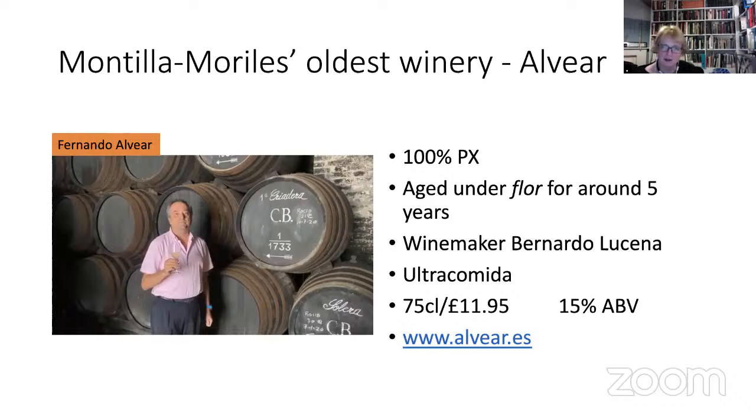Alvear is the most established name in Montilla-Moriles. One thing I also want to say about these first three wines is they are — to use the correct term — biologically aged. That's to say, flor plays a part in all of them. The word they use is 'biological aging,' which somehow doesn't sound great in English, but that's what it is. In a minute we're going to move to oxidative aging — again, doesn't sound very appealing — but oxidative aging means the wine has had a chance to come into gentle, slow, maturing contact with oxygen.